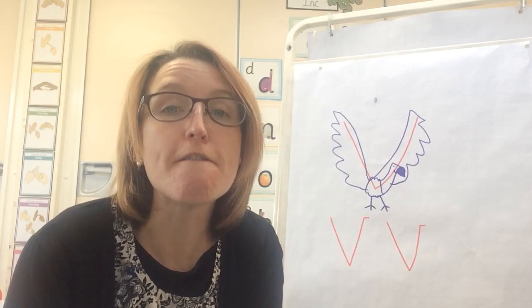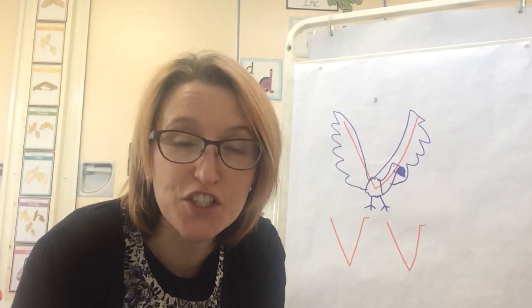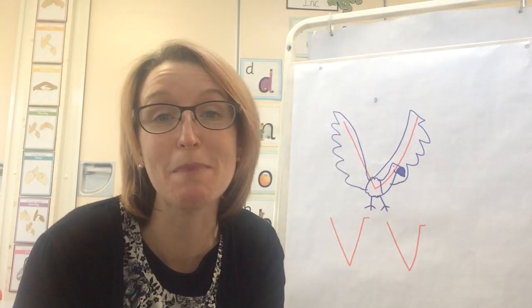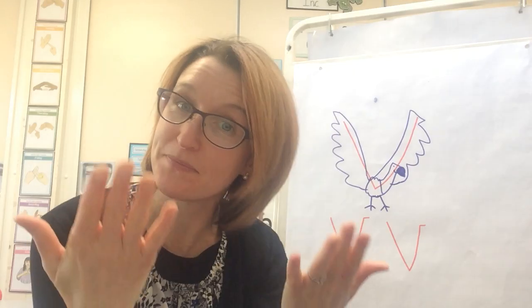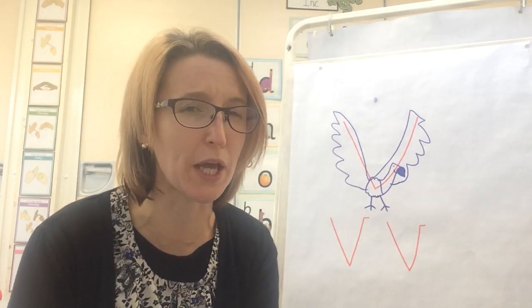Are you ready for another one? V-E-T. Vet! Who makes our poorly animals better? Do you think you can say it? Vet — brilliant, well done! Do you want to try one more before we go? Are you ready?